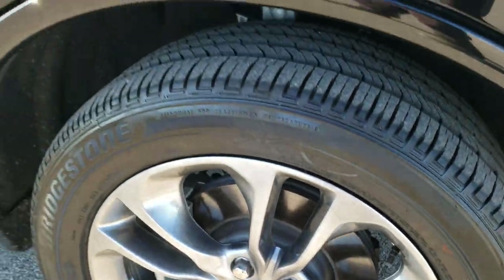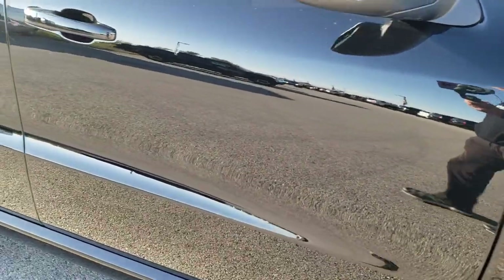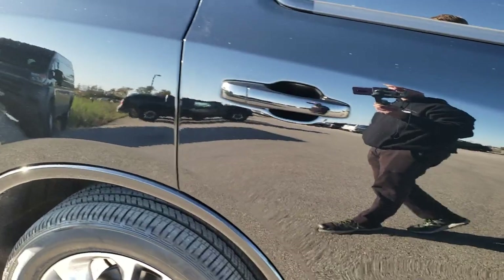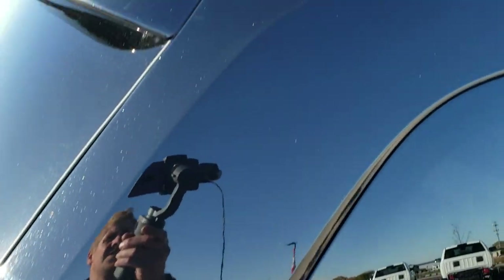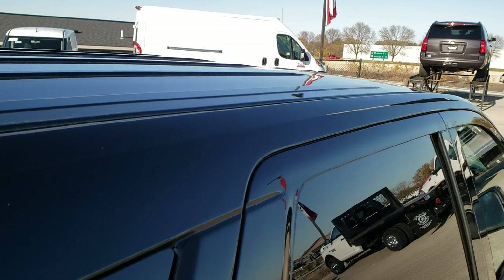Passenger side rim — no scuffs or scrapes. As you go down this side of the vehicle you can see just how clean the body is, how reflective and mirror-like that paint is. We take these HD videos so if you are far away or just cannot make the trip down, you can still see the vehicle, hear the vehicle, and have confidence in what you're looking at before you even get here.